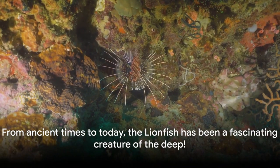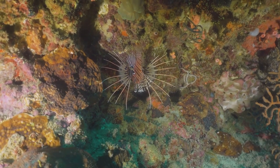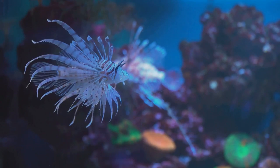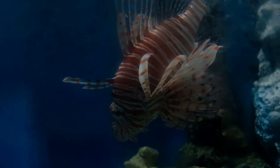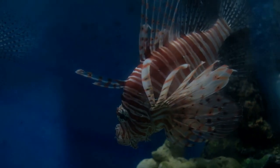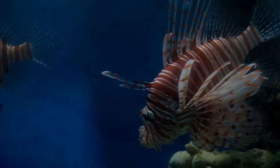From ancient times to today, the lionfish has been a fascinating creature of the deep. So the next time you see a lionfish, remember that you're looking at a creature that has survived millions of years of Earth's history. And who knows, maybe one day we'll see lionfish swimming in even more parts of the world.